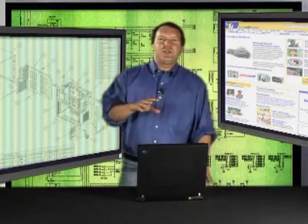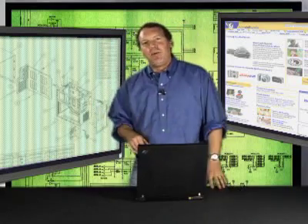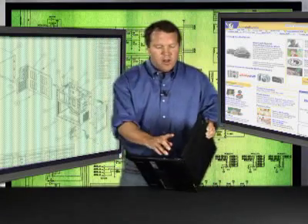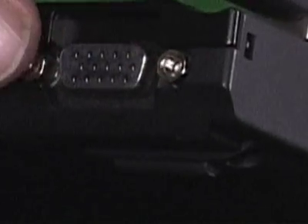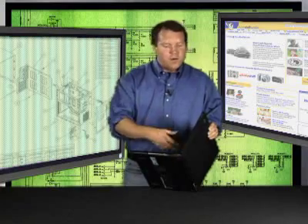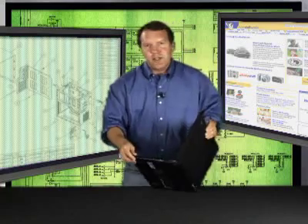The first step is to make sure that your laptop does indeed support dual monitors. To check that, look on your laptop case and see if there is a VGA port that can drive a second monitor. Most laptops have that, so chances are you do too.